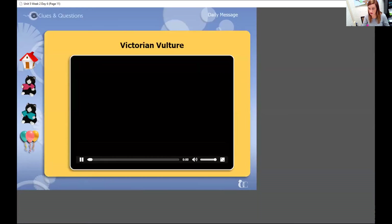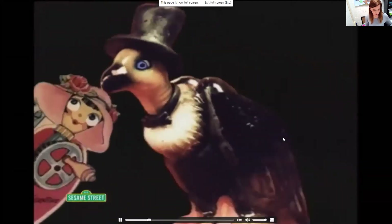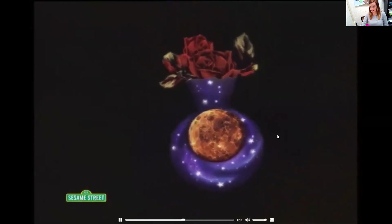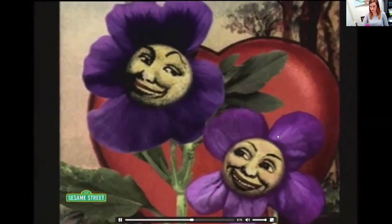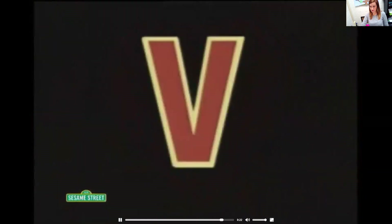Let's watch a video about Victorian Vulture. The Victorian Vulture once chimed, 'I so loved to make sweet Valentines.' He drew Venus on faces and violets with laces, but a vampire bats in the vines. V!